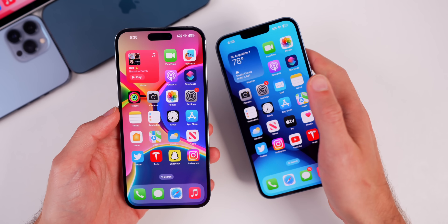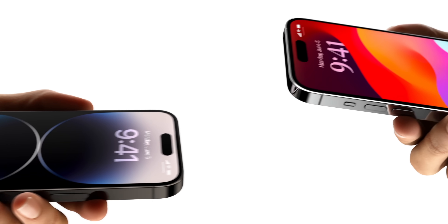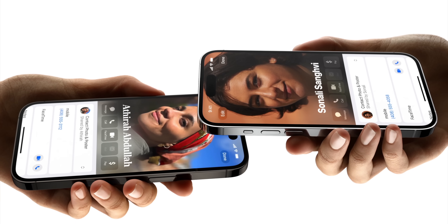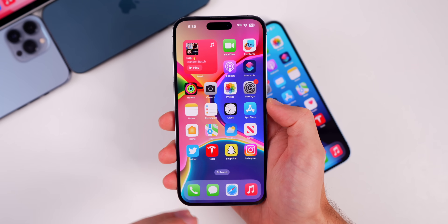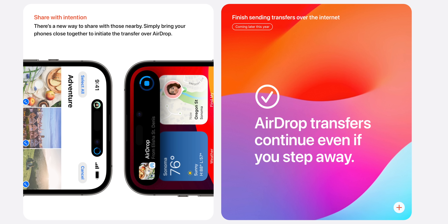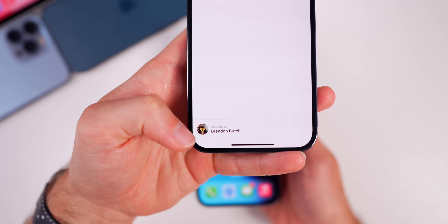Easily one of the best features in iOS 17 is NameDrop. This allows you to bring your phone nearby and use AirDrop to transfer your contact details to somebody else. Once everybody is on iOS 17, you won't have to text someone your name and wait for them to text back — you just tap phones together to transfer contact information. Also with AirDrop, you can now bring your phone close to another device to initiate a transfer via AirDrop. In the AirDrop section, there's a new area showing what you appear as.